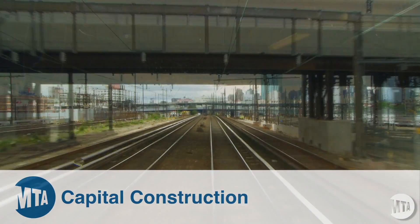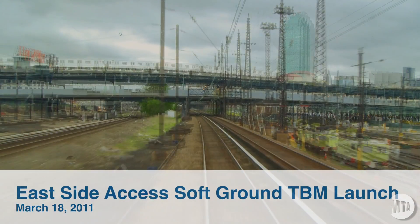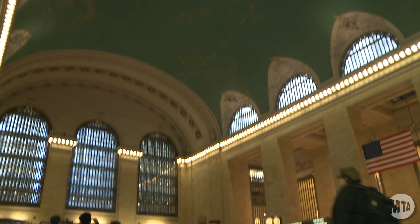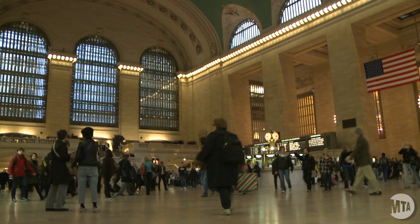This side access will connect Long Island Railroad and will bring it straight into Grand Central — actually, we'll bring it under Grand Central, but 140 feet down.